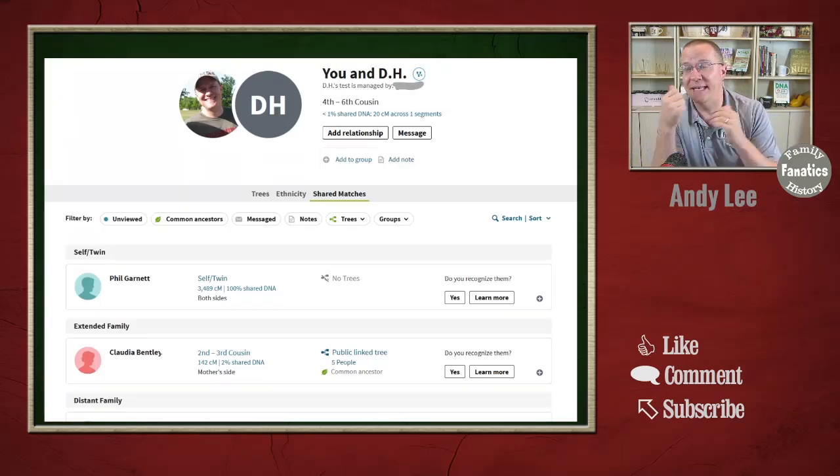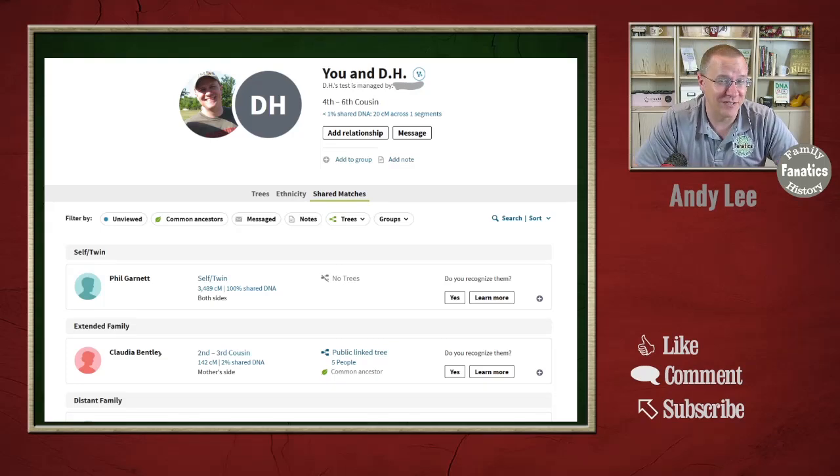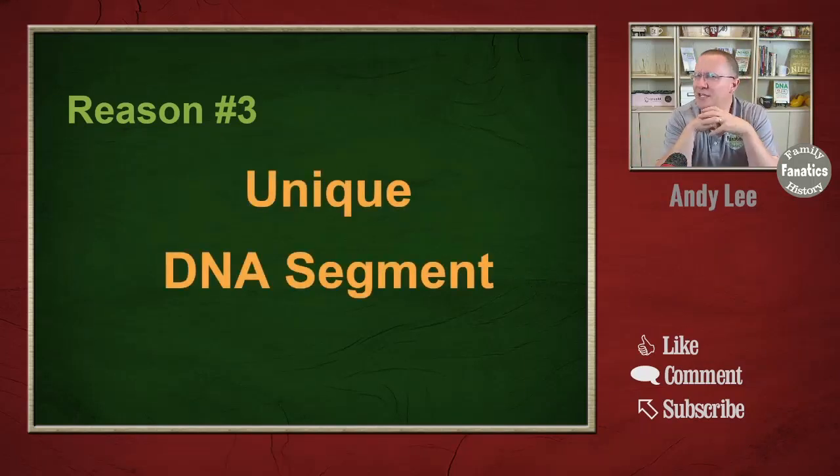Here's an example: DH matches me at 20 centimorgans, and you'll notice he matches Phil — which is also me — and the next match is someone from my extended family that I match at about 140 centimorgans. But my mom, my dad, none of my siblings, my aunts and uncles — none of the people I'd expect are in here. When I searched for it, this person actually matches my mom at 19 centimorgans, which is just below the 20 centimorgan threshold that Ancestry uses. So it doesn't show up on my shared match list. This is a case of minimum matching criteria removing matches that really are there.